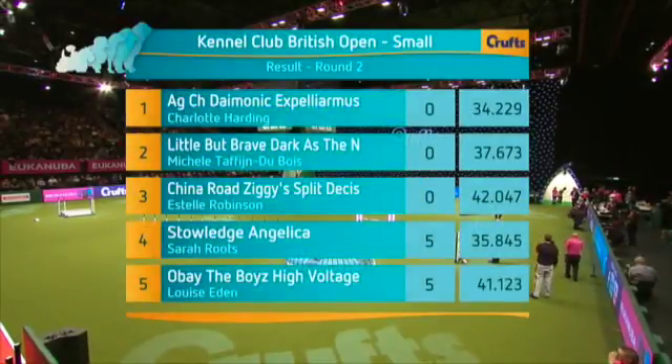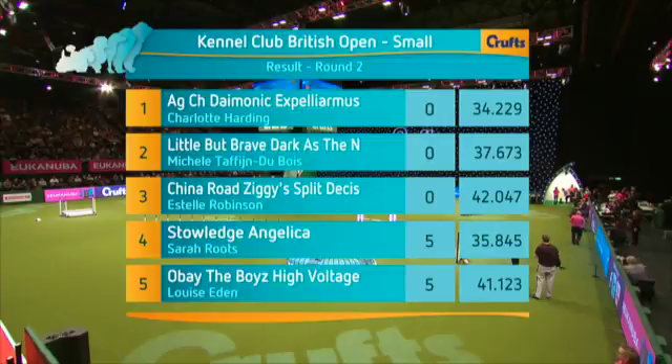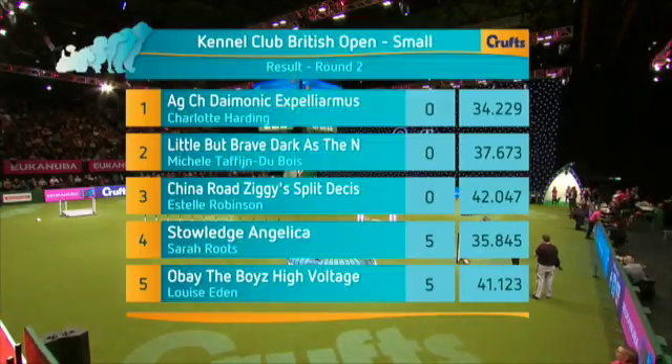So there we are. That is the small dogs, the medium and large dogs still to come, and Charlotte Harding and Teasel. Best in the morning, best in the afternoon. Three seconds the margin, a big margin as well.